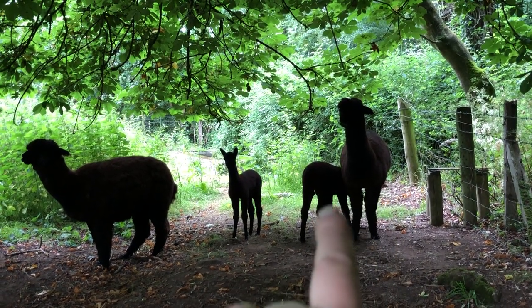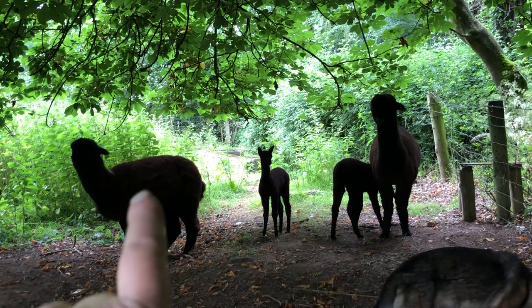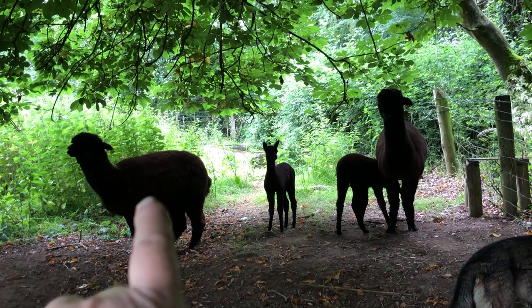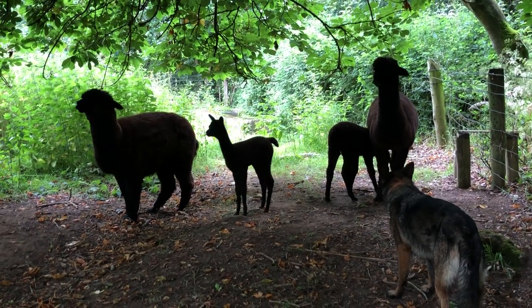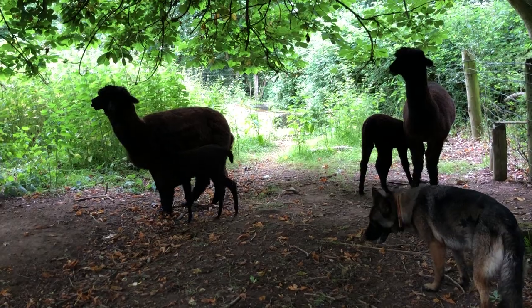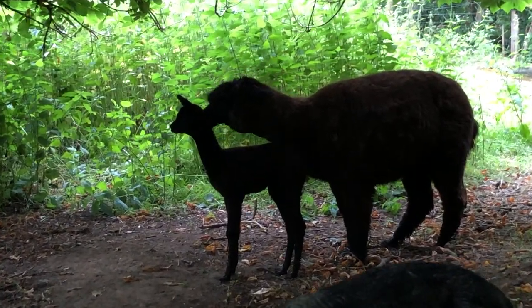Aureobloom, son, daughter, granddaughter. Daughter is Feathers — Aureobloom's daughter is Feathers — so you could call her Blackbird. Little Blackbird, daughter of Feathers.